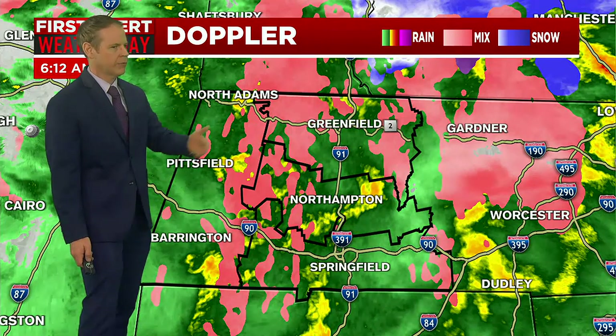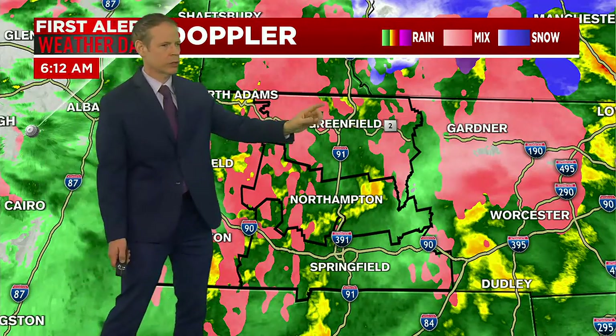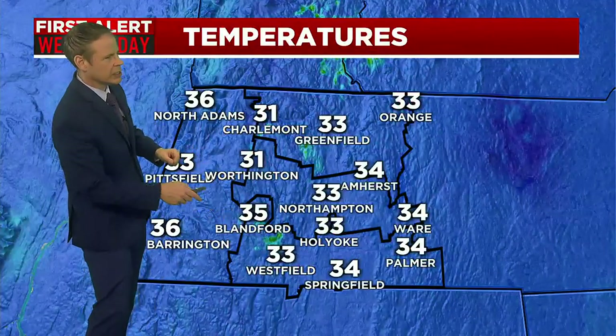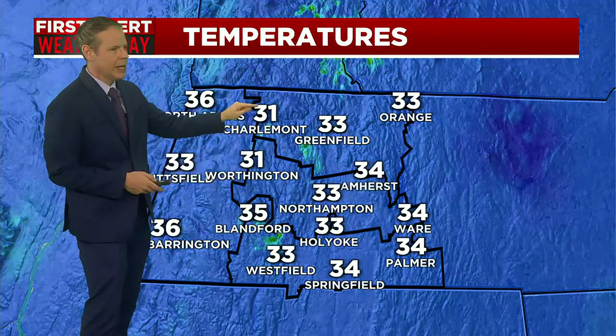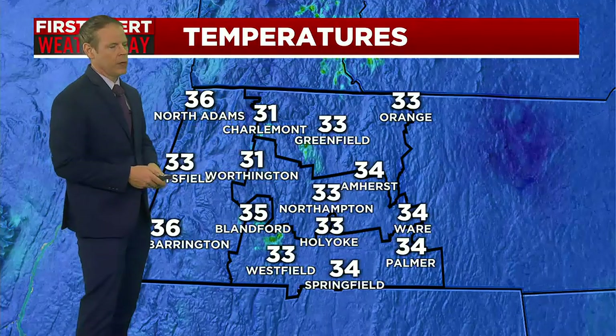The hill towns and higher terrain of Franklin, Hampshire, and Hampden County, and Worcester County too — north of Worcester, out towards Gardner along Route 2, if your travels take you that way. It's in the mid-30s in the valley, mid-30s everywhere, but notice some spots like Charlemont and Worthington — particularly above 1,500 feet — we have lots of icy conditions. That will be the case probably through about mid-morning.